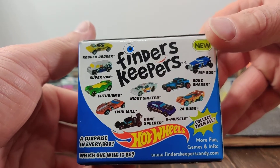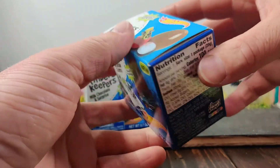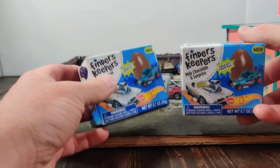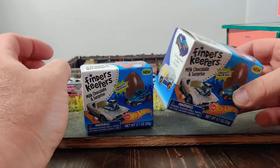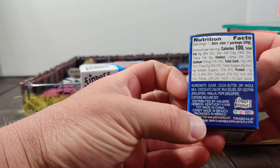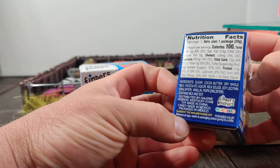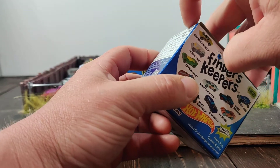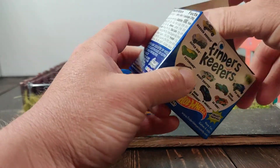Supposedly you can get any of those. I'm going to open these up and see what is in there. They're not that heavy. I don't know if it's an actual Hot Wheel 1/64th scale type car.